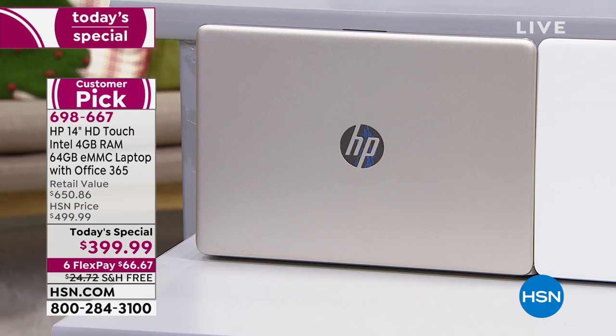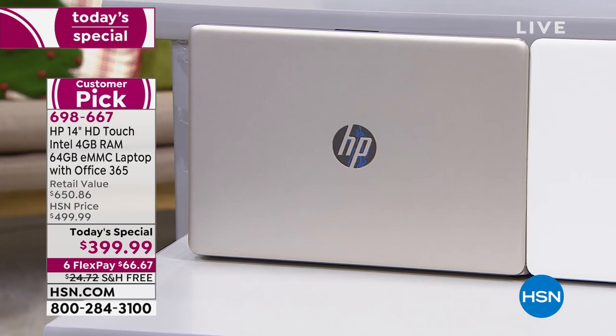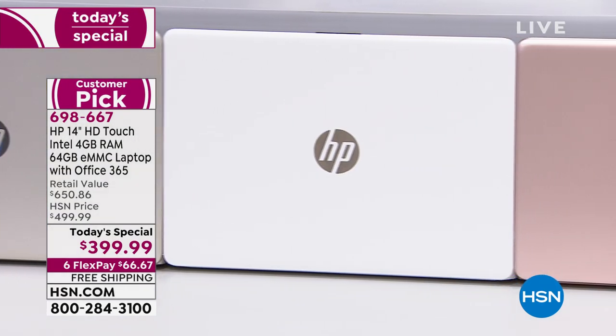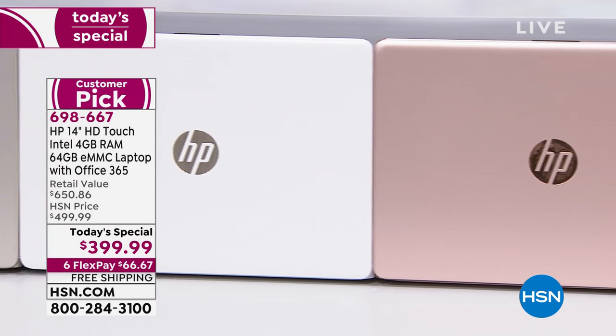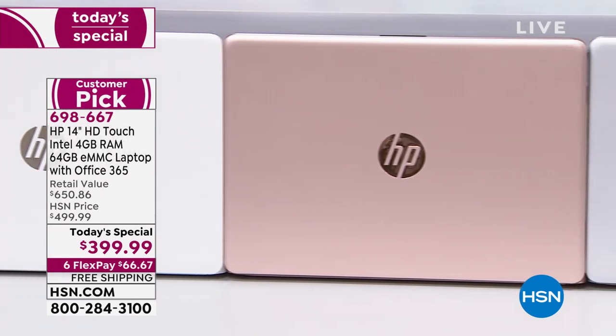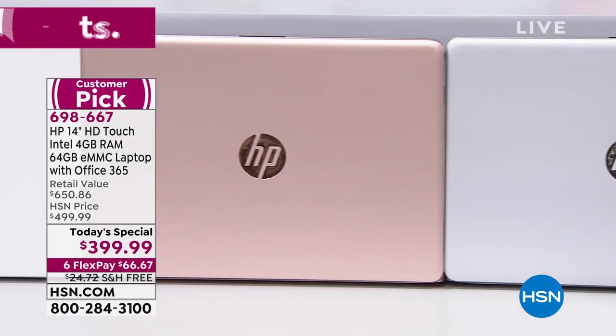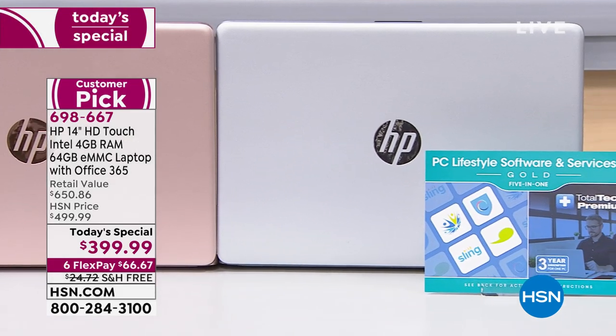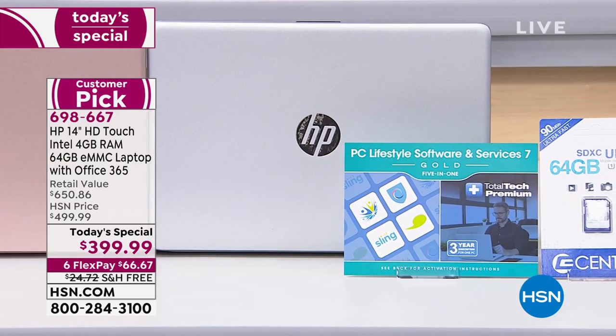Everything here is available that you see. When you pick a color — you go silver, you go white, which is just crisp and clean and gorgeous, rose gold which is exclusive, and then we also have gold. Every one of these comes with Lifestyle software, and we're giving you a 64 gig card which doubles the capacity and memory on this.